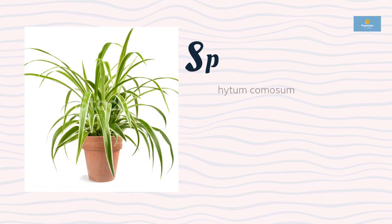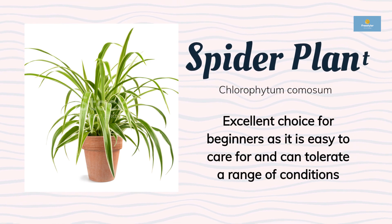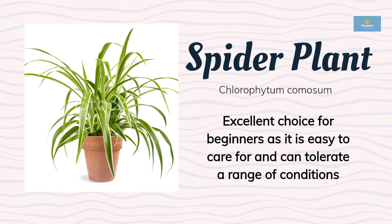Spider Plant is an excellent choice for beginners as it is easy to care for and can tolerate a range of conditions. This plant has long, narrow leaves that are variegated and come in various shades of green and white. The spider plant can thrive in low to bright, indirect light and prefers to be kept in well-draining soil.